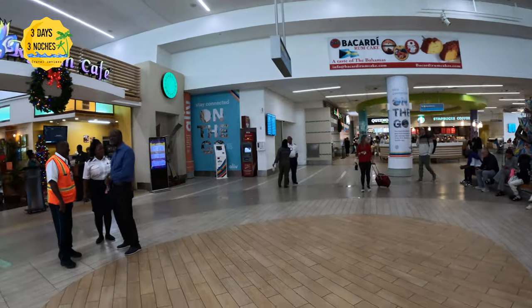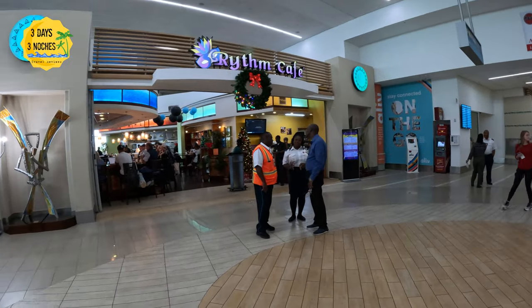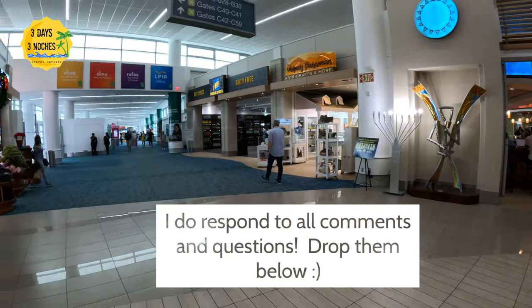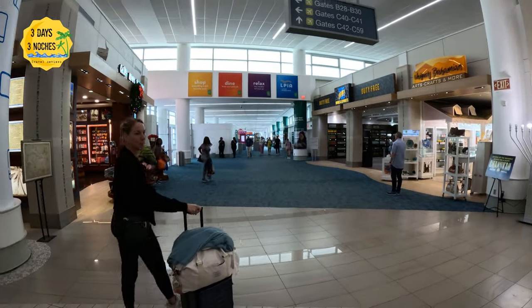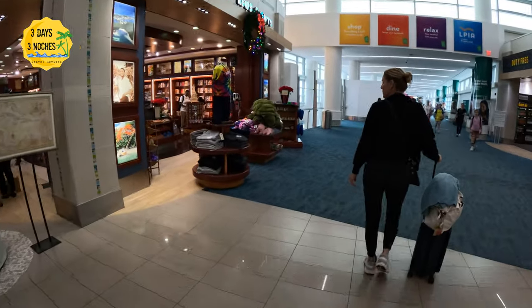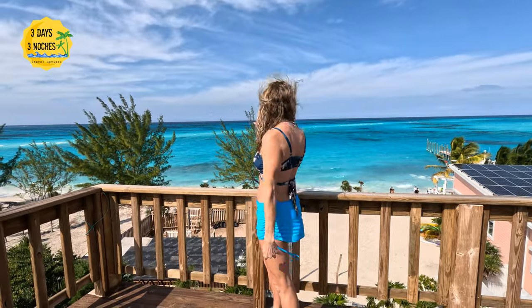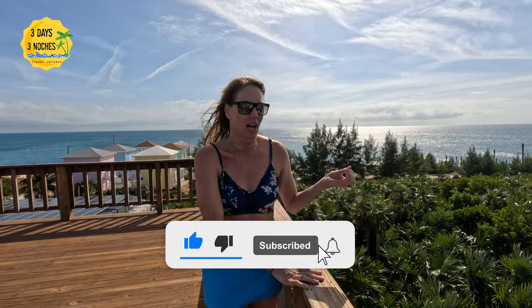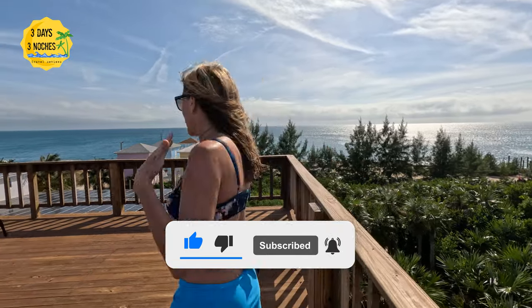I hope you found this video about the Nassau airport helpful. I do respond to all comments and questions, so keep an eye out for the other videos about our trip to the Bahamas. If you are new, please like and subscribe and keep following us at Three Days and Tres Noches, where we bring you honest reviews, travel tips, and information about the destinations we visit — showing you that you can have an amazing vacation in a really short amount of time.